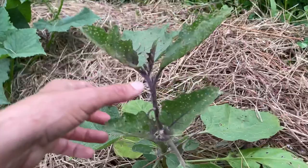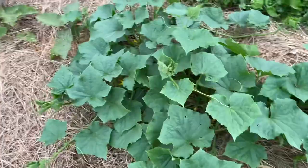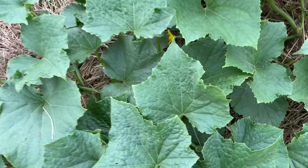Here's more cucumbers — this one's a little bit bigger. See all the flowers? They're closed now — they open during the morning after sunrise and they open for about five to six hours, then they close back again. They're not still open though.